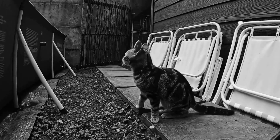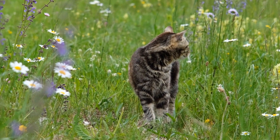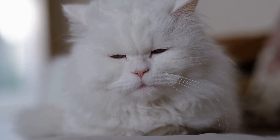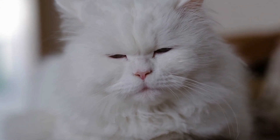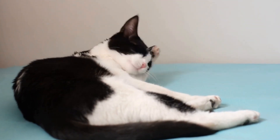Conclusion. Introducing a cat to a household with pet reptiles can be a daunting task, but with careful planning and patience, it can be a successful and harmonious transition. Remember to prepare the environment, take gradual steps, and prioritize the safety and well-being of all your pets. By following these guidelines, you can ensure a peaceful coexistence for your cat and reptiles in your home.